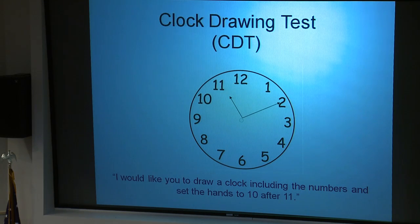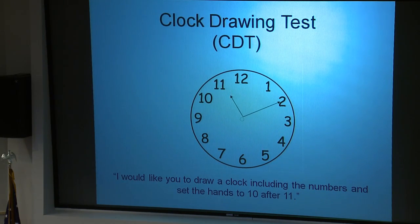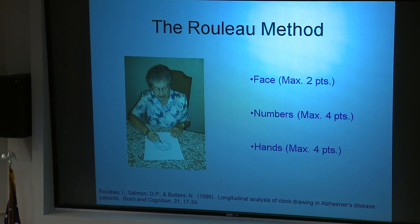For the clock drawing test, we give participants a sheet of plain white paper and say: 'I would like you to draw a clock, including the numbers, and set the hands to 10 after 11.' This task separates frontal and parietal functioning, and focuses particularly on different portions of the clock — the numbers especially.